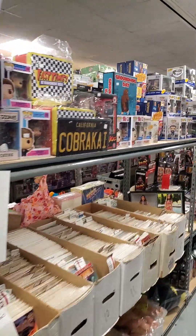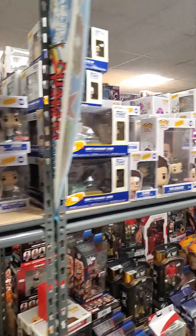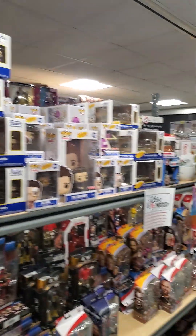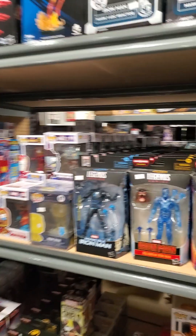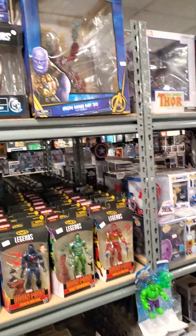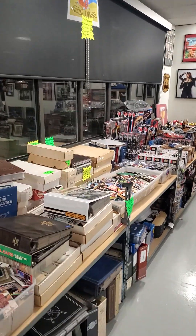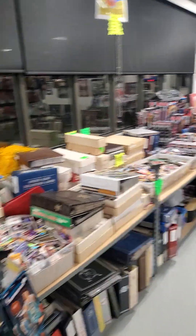This is another aisle of pop culture goodies with things from Seinfeld, Cobra Kai, Back to the Future, and The Office. And behind me is yet another aisle of Marvel toys, all sorted according to character. We have thousands upon thousands of baseball cards and football cards — any kind of sports cards you can look for and dig through.